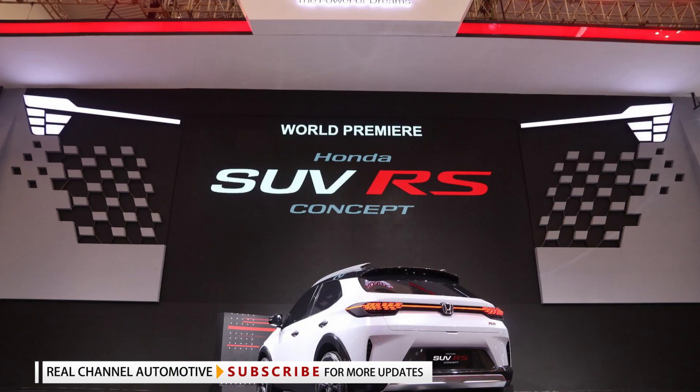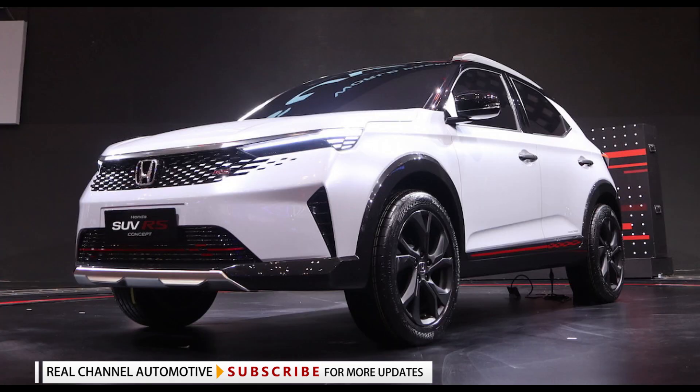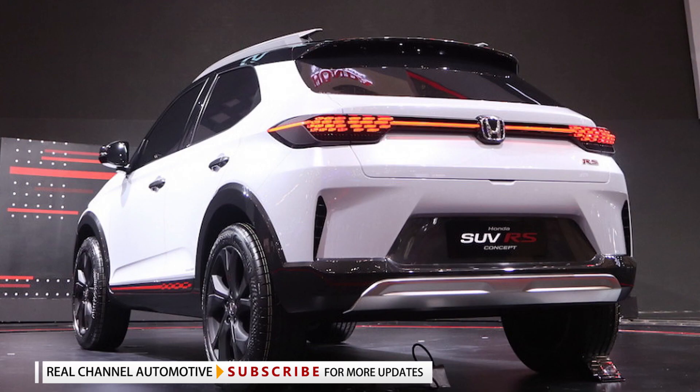The SUV RS concept incorporates Honda's latest design language, borrowing elements from the HR-V: the aggressive LED lights merging with the grille, the slim vertical intakes on the front and rear bumpers, the large-diameter black painted wheels, the aluminum skid plates, and the darkened taillights connected by an LED strip.